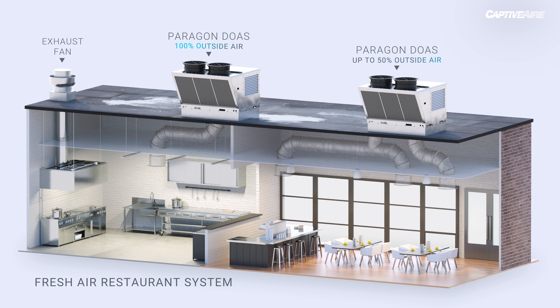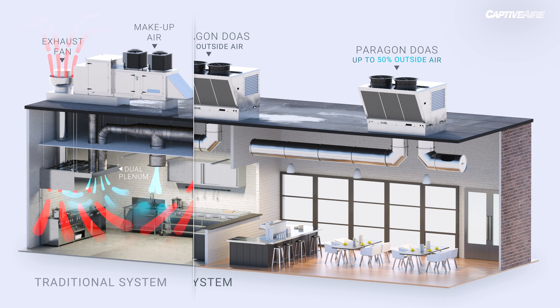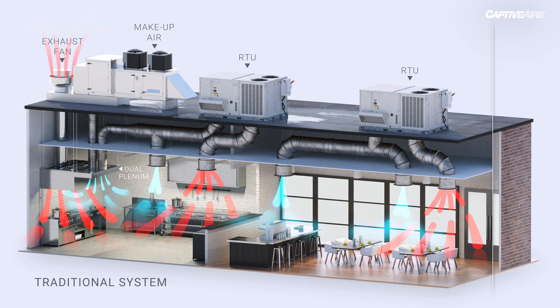When integrated with our new supply duct, we can go one step further and get rid of the drop ceilings. So overall you have less units on the roof, you don't need a supply plenum anymore, and you end up with a lot less ductwork.